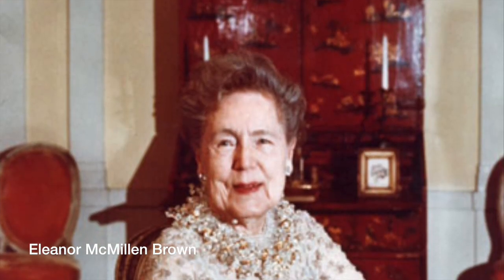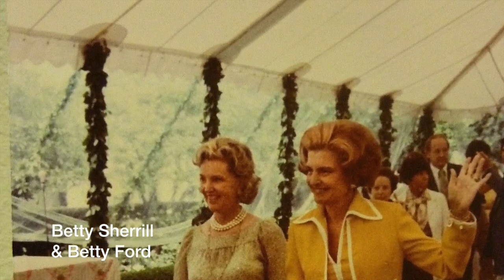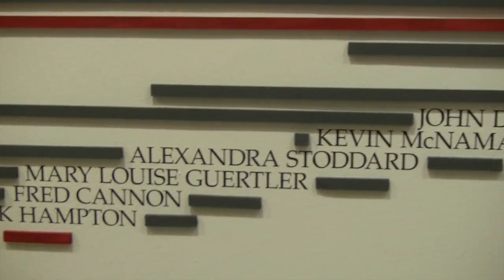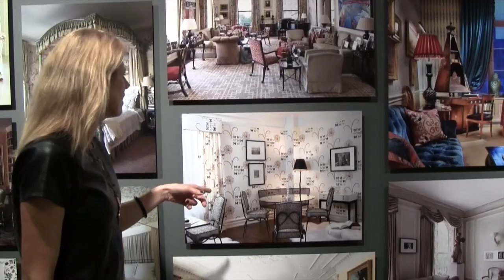Mrs. Brown was here 65 years, my mother 65 years, and Louis Ray, our third president, 45 years. When Albert Hadley came and Mark Hampton came, they studied with people who had been at the beginning of American interior design as we know it today.